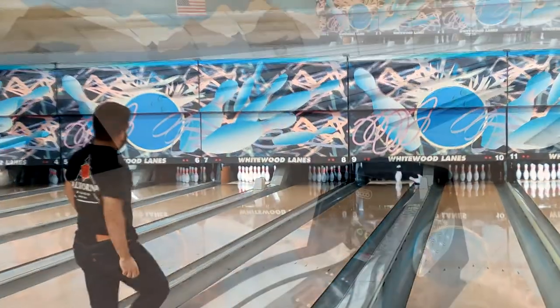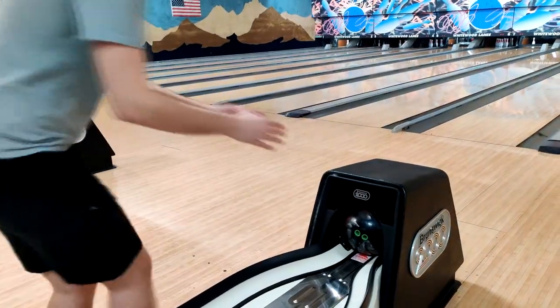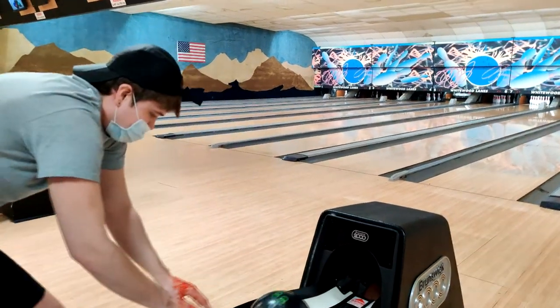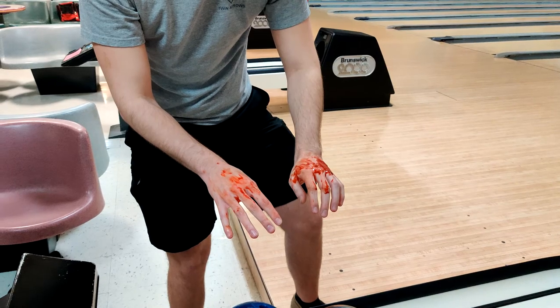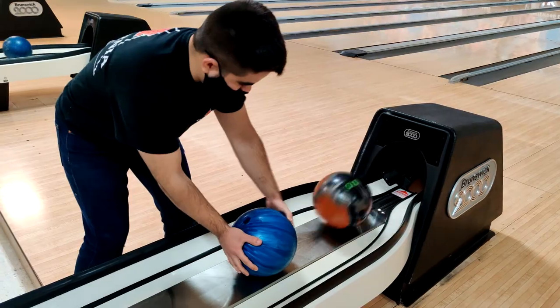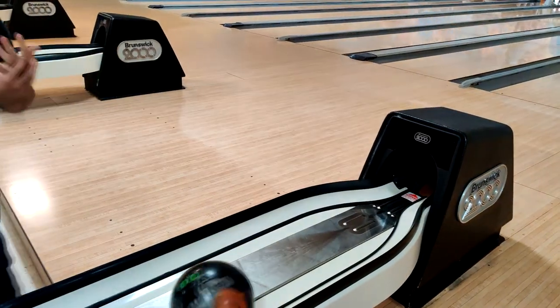Be careful when retrieving balls from the ball return. The machinery inside is known for completely disregarding human life, so you must not place your hands too close to the ball return. This ensures that you keep your hands and that you can continue bowling safely.